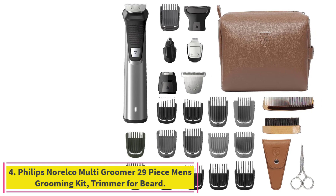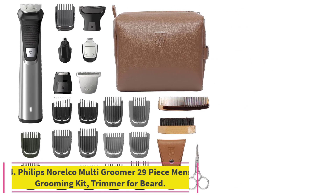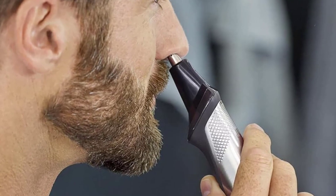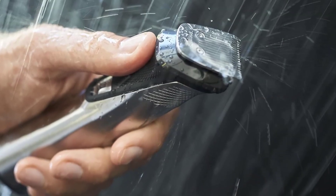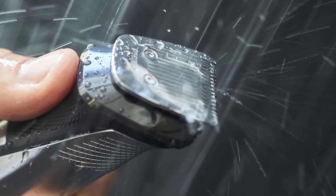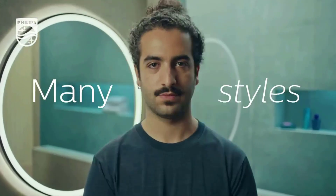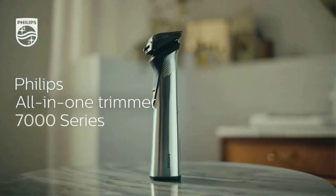Number 4: the Philips Norelco Multi Groomer 29-Piece Men's Grooming Kit Trimmer for Beard. This all-in-one trimmer covers complete face, head, and body hair styling with 29 pieces in a premium toiletry bag. You can groom, style, and trim using included attachments: a body shaver, detail trimmer, rotary nose and ear trimmer, standard metal trimmer, and extra wide hair clipper. A convenient premium storage case keeps all attachments organized and easy to access.